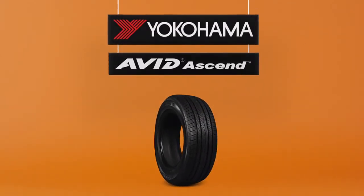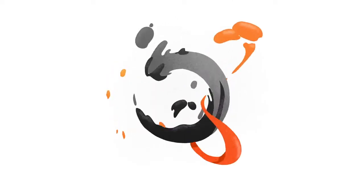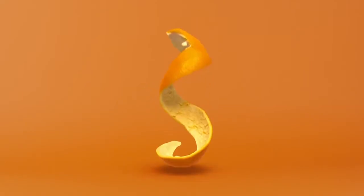but this tire is made from oranges. This is our Avid Ascend, our first mainstream tire ever to combine natural and synthetic rubbers with the natural oil from orange peels. That's right, orange peels.